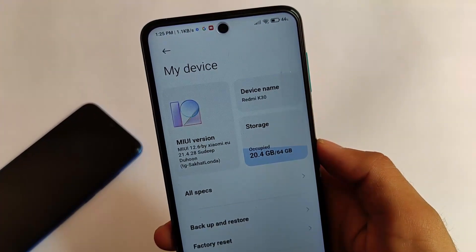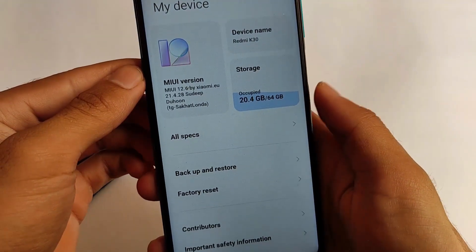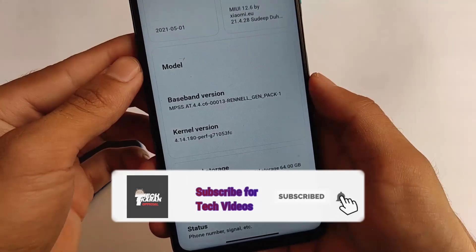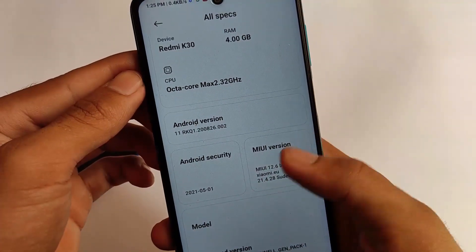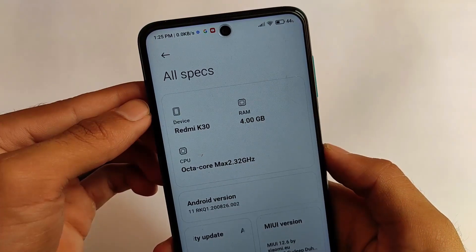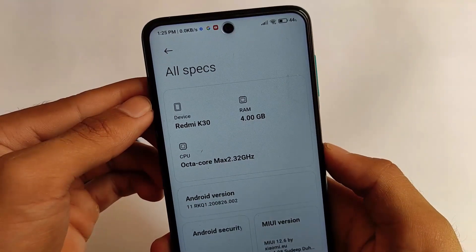What is up everyone, this is Kiran here, welcome back to Tech Kiran YouTube channel. If you're a user of Redmi Note 9 Pro or Redmi Note 9S — meaning if you have a Cortana device — you can install this new update which is MIUI 12.6. Of course it's MIUI 12.5, but according to some sources we have MIUI 12.6 available. This is MIUI 12.6 by Xiaomi EU — it's not the official one, it's a ported ROM.